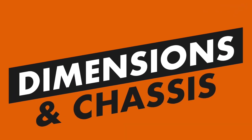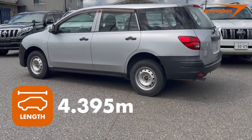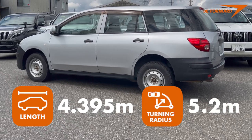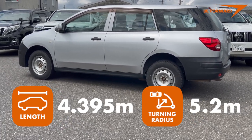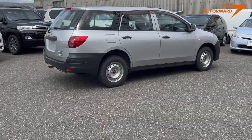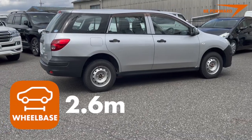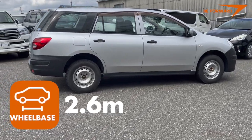With a body length of almost 4.4 meters and a tight turning radius of 5.2 meters for the four-wheel drive version — and an even tighter 4.7 meters for the front-wheel drive variant — driving is truly effortless. With its 2.6-meter wheelbase, it has a good balance of handling, weight distribution and agility.